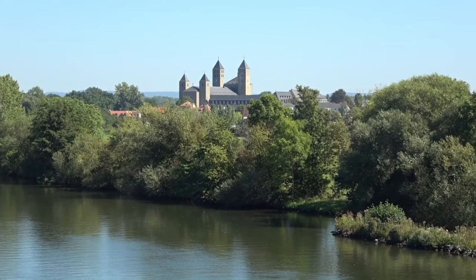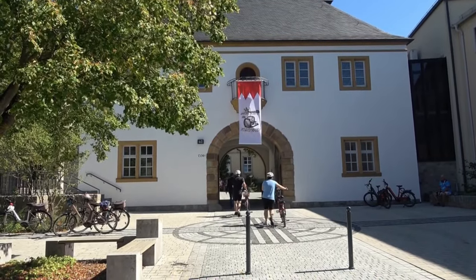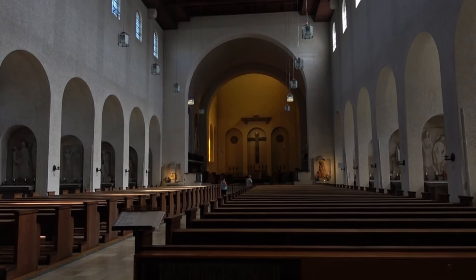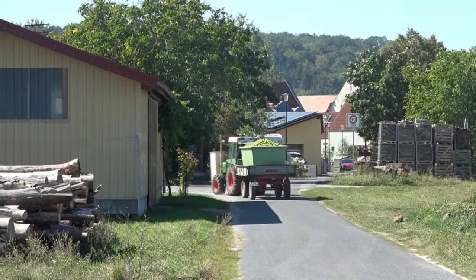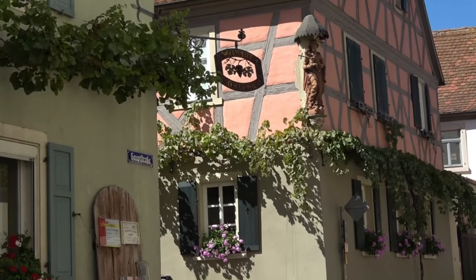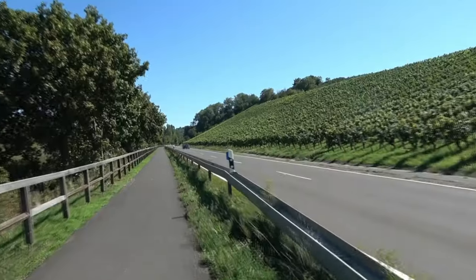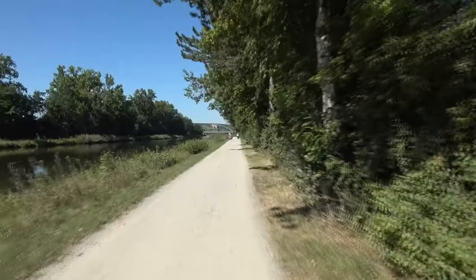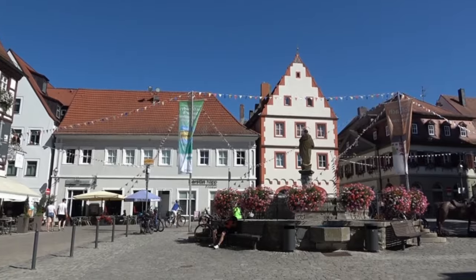Das nächste Ziel ist die Abtei Münster-Schwarzach. Das Kloster, dessen Gründungsgeschichte über 1000 Jahre zurückreicht, ist heute ein bedeutender Standort der Missionsbenediktiner. Die Klosterkirche ist allerdings relativ jungen Datums – sie entstand 1935 anstelle der Vorgängerkirchen. Ab Münster-Schwarzach radle ich wieder durch stark vom Weinbau geprägte Gebiete mit ausgedehnten Terrassenhängen und schmucken Dörfern. Besonders sehenswert ist Volkach, das mich an die Winzerorte im Remstal erinnert.